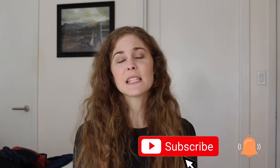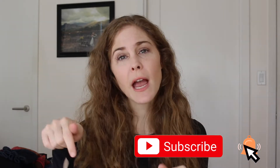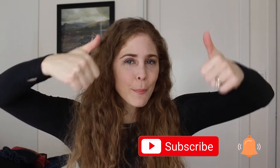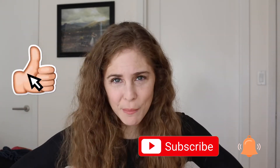If you like content like this, make sure to go ahead and subscribe, click that little notification bell, give this video a big thumbs up — and with all that said, let's jump right in.